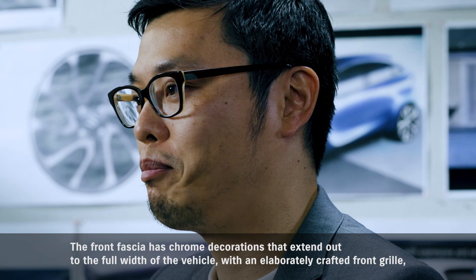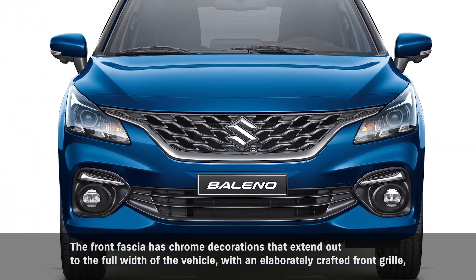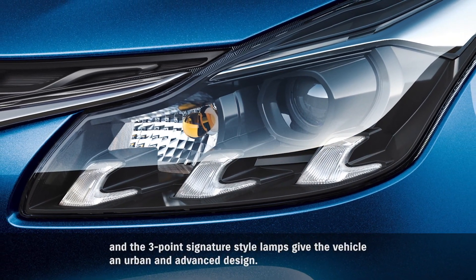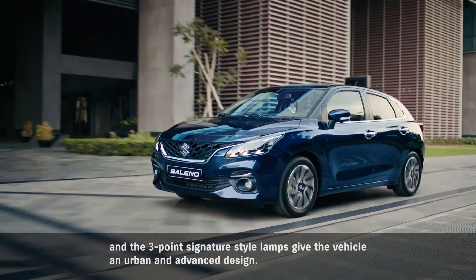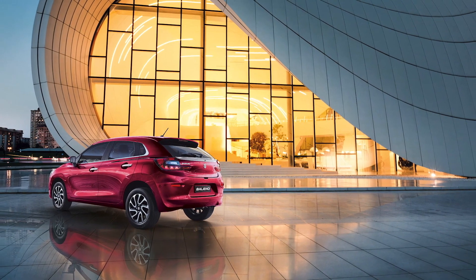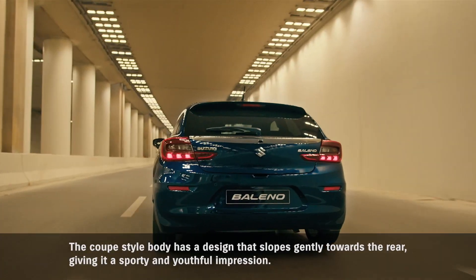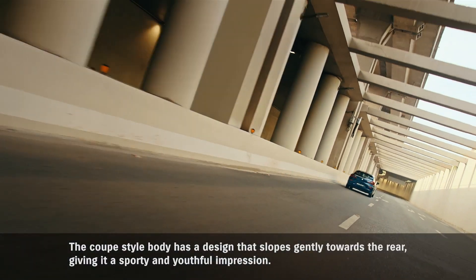The front fascia has chrome decorations that extend out to the full width of the vehicle, with an elaborately crafted front grille, and the three-point signature-style lamps give the vehicle an urban and advanced design. The coupe-style body has a design that slopes gently towards the rear, giving it a sporty and useful impression.